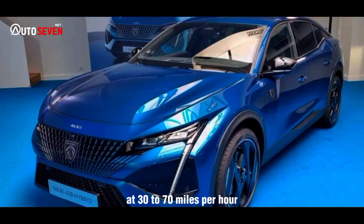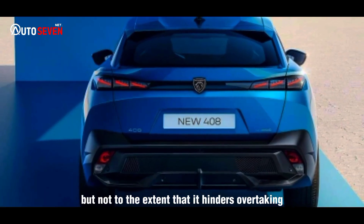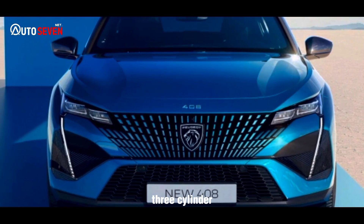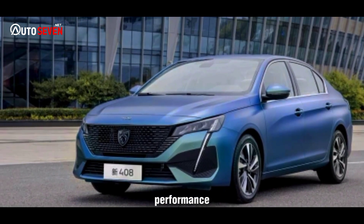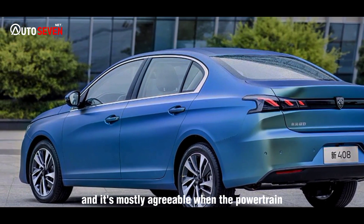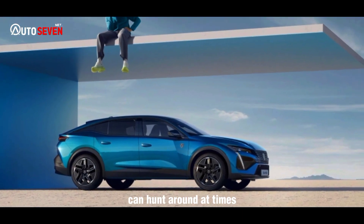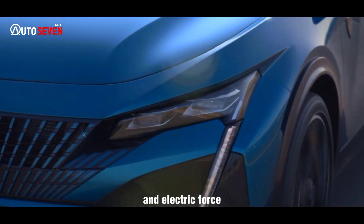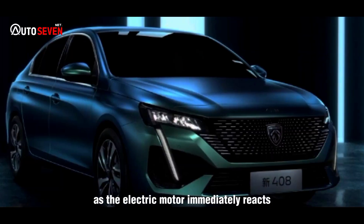A 30-70 mph time of 7.3 seconds in kick-down is also on the leisurely side, but not to the extent that it hinders overtaking, as we have found can happen with the entry-level 128 brake horsepower 3-cylinder PureTech model. On the road, the character of the 408's performance is probably more important than objective figures. It's mostly agreeable when the powertrain is left in its default hybrid mode. The 8-speed gearbox can hunt around at times, and the car's brain can sometimes conjure up an unexpected combination of petrol and electric force, but on the whole, tip-in response is satisfyingly crisp, as the electric motor immediately reacts first with a dose of torque.